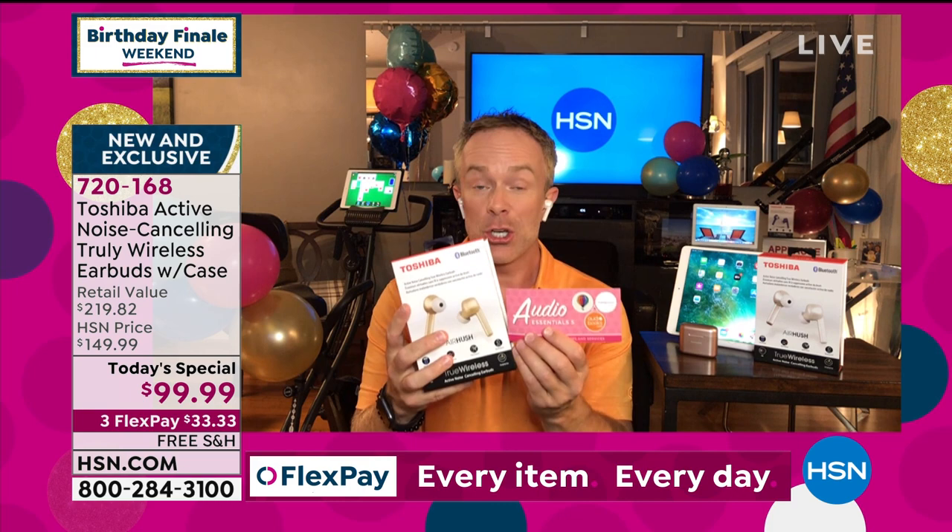You have to realize you're getting the headphones, you're getting a great voucher. It comes with Curious.com and Transparent, so you can learn a language. And audiobooks — which I think are amazing because I'm a really slow reader. And I want to show you what happens.